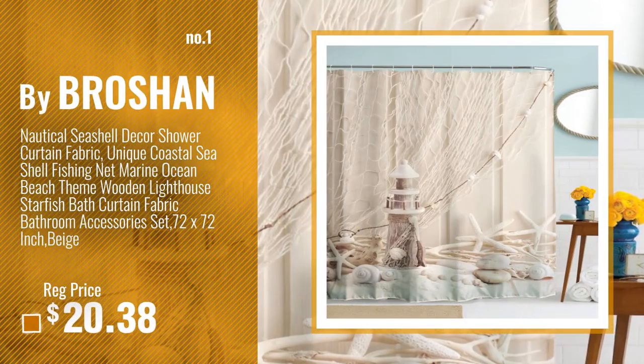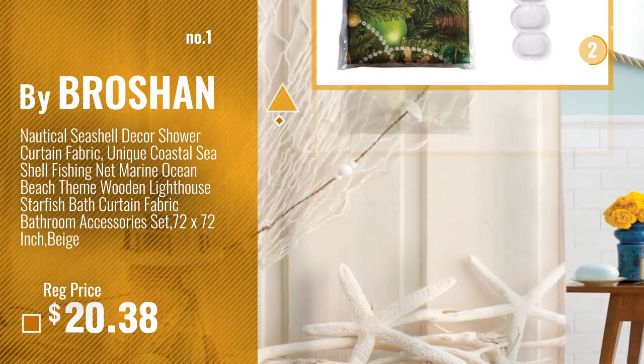Number 1, Most Popular, by Brossan. Watch this video and choose your favorite.